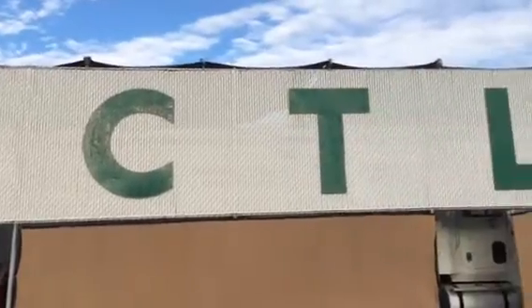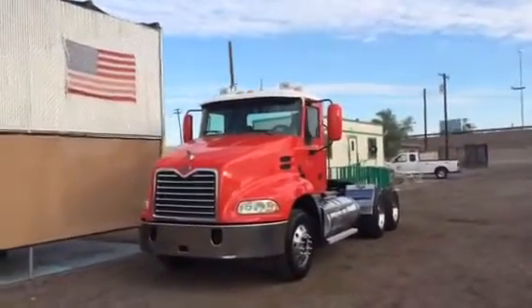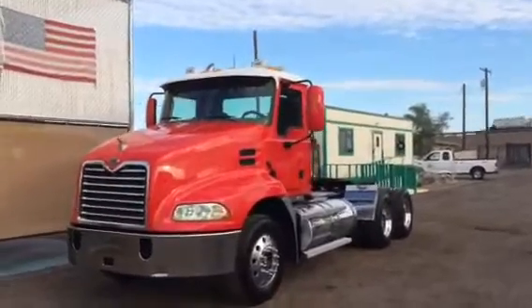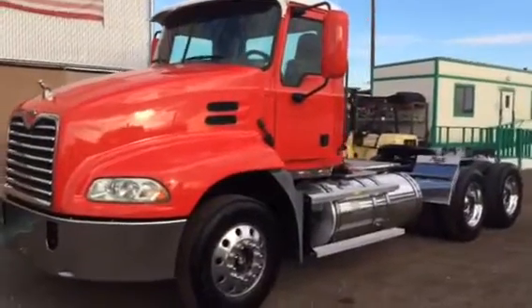Good morning everyone. CTL Truck Sales of Phoenix, Arizona is currently showcasing this gorgeous 2006 MAC Vision Day Cab. It came to us via the original owner from San Diego, California.